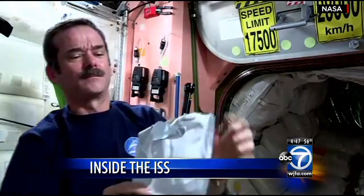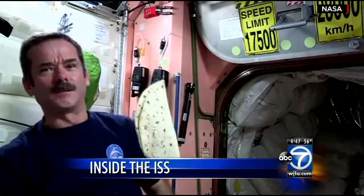Peanut butter on a specially packaged tortilla is a space station staple — a weightless tortilla. Okay, we got one tortilla. Whoa, got away.